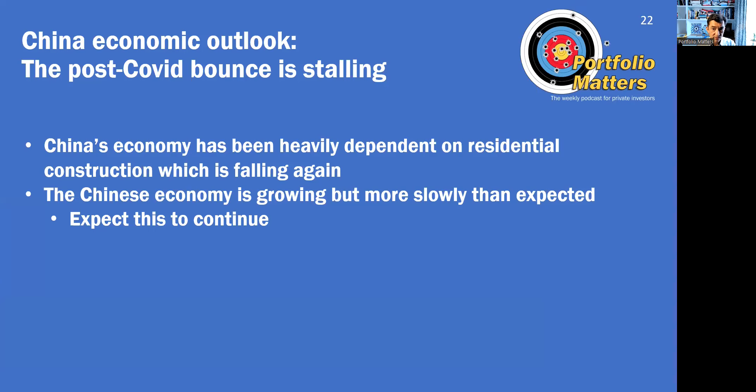Moving on to China. The Chinese economy has recovered from its COVID lockdowns, but growth is not as strong as had been forecast. The Chinese economy depends heavily on residential construction, which in turn is a function of housing speculation — most apartments in China are bought as an investment rather than to live in. Falling prices mean there is no incentive to buy new property, so a big driver of the Chinese economy over the past decades is simply missing. The Chinese economy is growing, but more slowly than expected, and that is likely to continue.